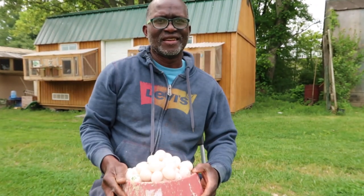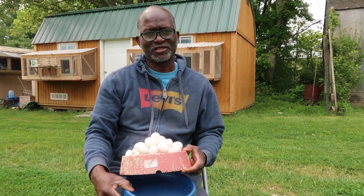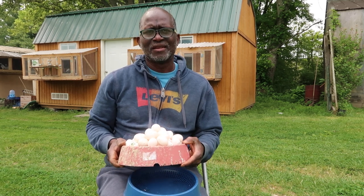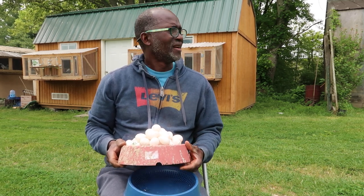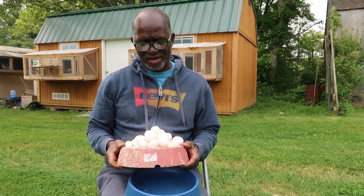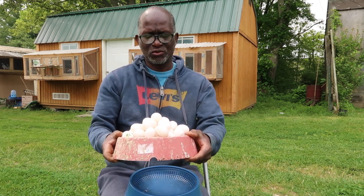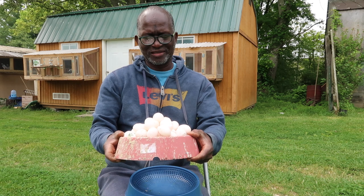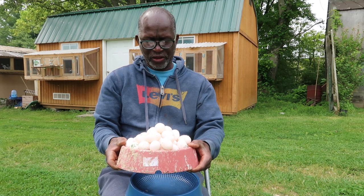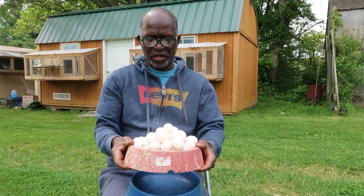Hey guys, how you doing? Curtis here at Air Tramp Loves. I have a question for you this morning: how do I stop my celibate hens from laying? I've broken up the pairs, I've moved them away from the cocks, and in the last month or so — about six weeks — this is what I've had. They just keep laying, and I thought separating the pairs would stop them from laying.